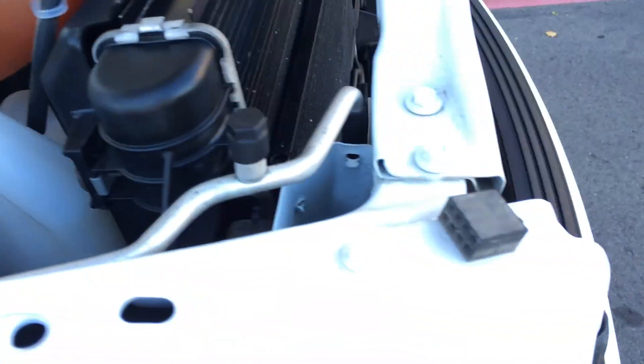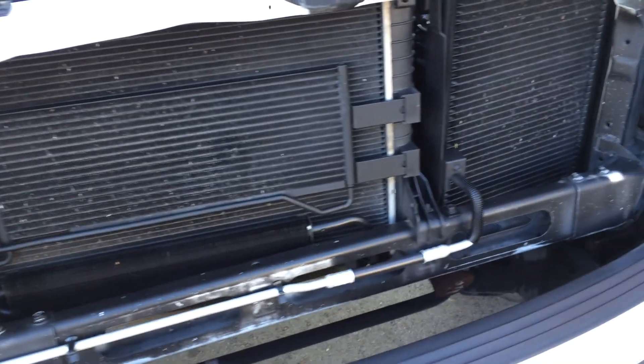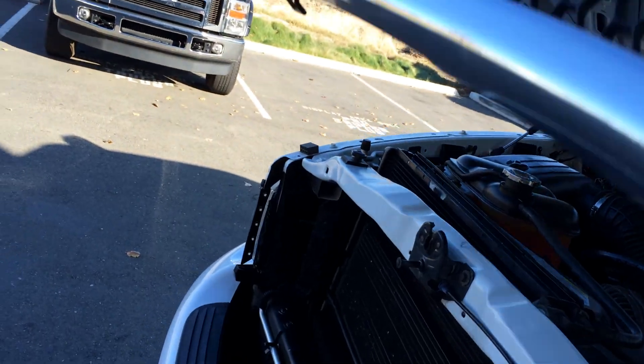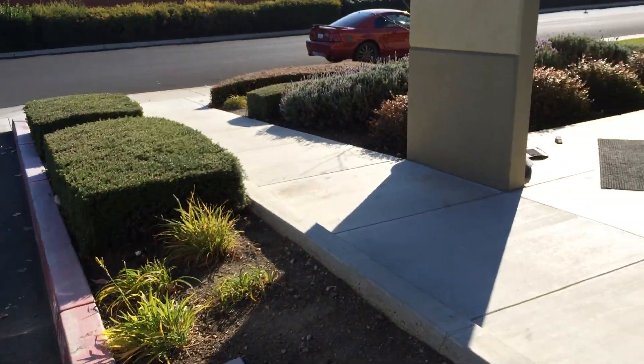Blessed engine with several layers of cooling for your towing pleasure. It's also got California emissions on it, so if you're here in California you're good to go.